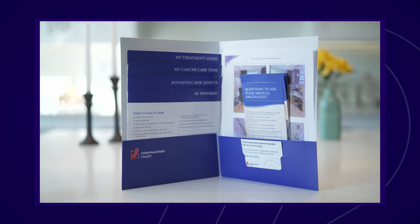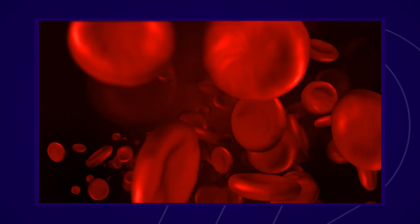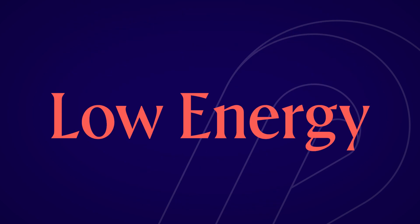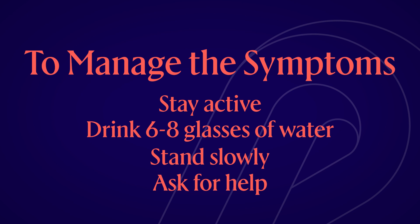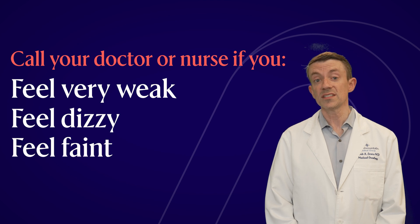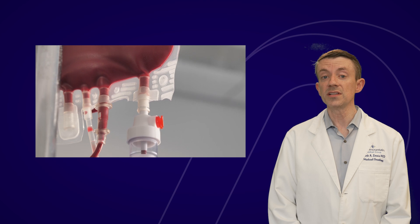Red blood cells are the most common cells in your blood. They carry oxygen from the lungs to the rest of the body. When your red blood cell count is low, it reduces your body's ability to move oxygen and nutrients to your organs, bones, and tissues. A low red blood cell count is called anemia. It can make you feel very tired or like you have very little energy. To manage these symptoms, try to stay active but take needed rests. Make sure you drink six to eight glasses of water or non-caffeinated drinks daily. Stand slowly and ask for help if you feel lightheaded. Call your doctor or nurse if you are very weak, feel dizzy, feel like you might faint, or feel like your heart is beating very fast. Also call if you're having a hard time breathing or are very pale. If your red blood cell count gets too low, you may need a blood transfusion.